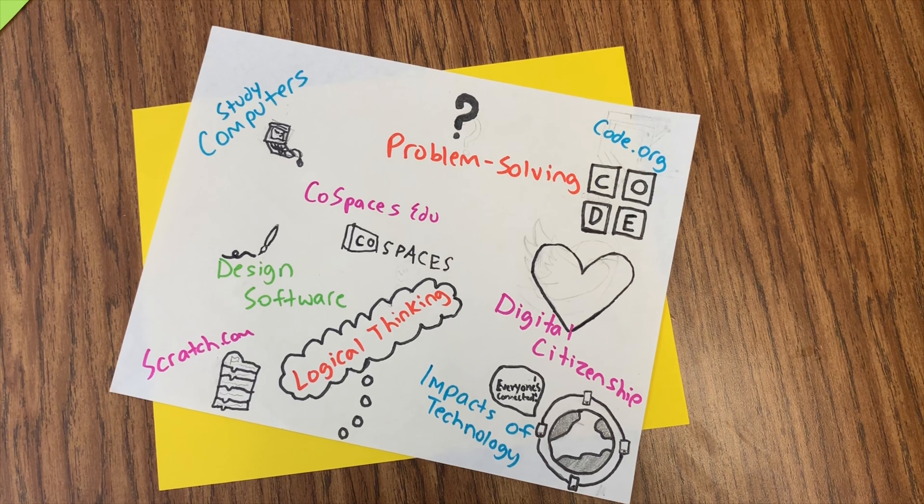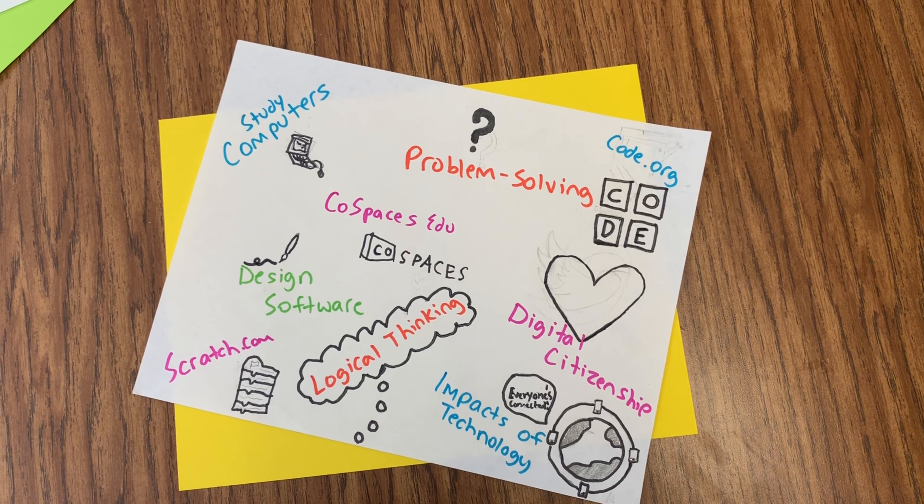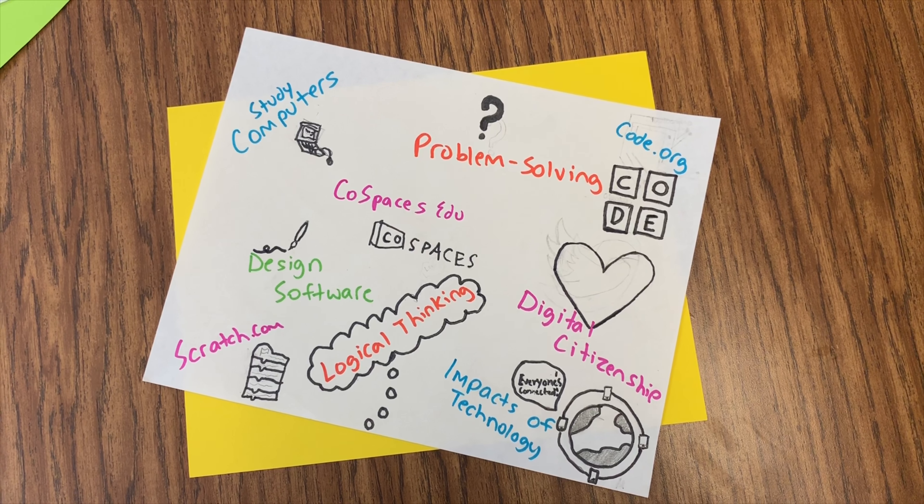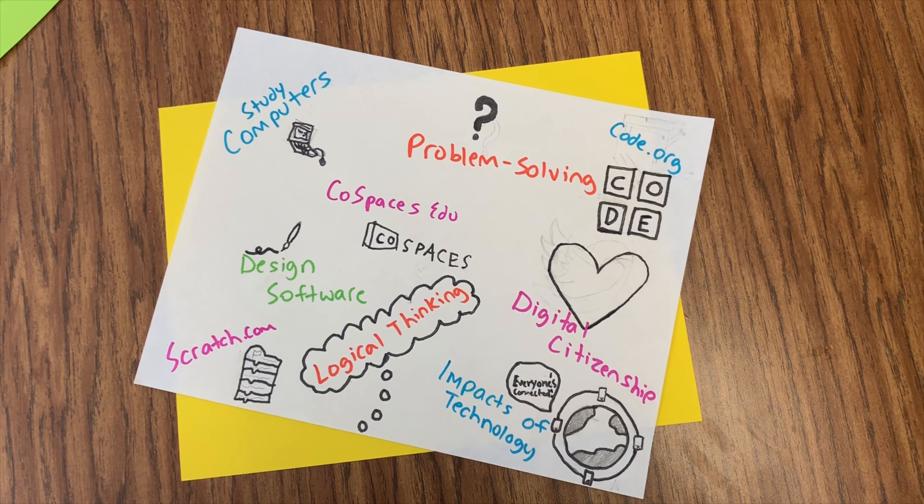When we get more advanced in our courses, we will learn that this also involves designing software, solving computer problems, developing different ways to use technology, and understanding the effects.